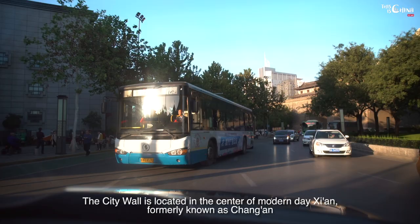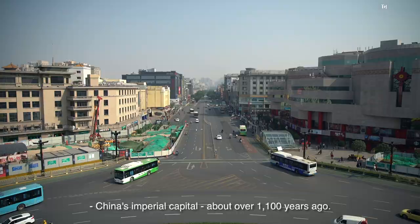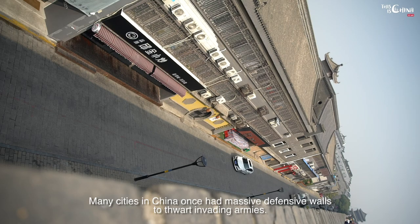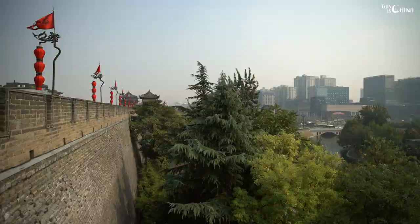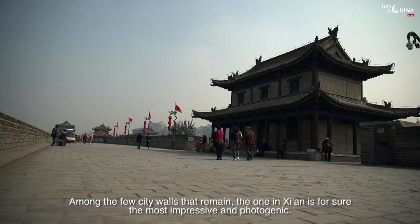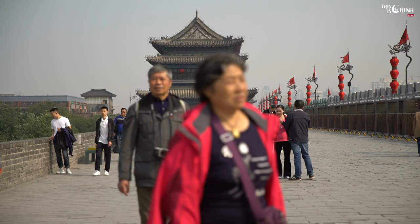The city wall is located in the center of modern-day Xi'an, formerly known as Chang'an, China's imperial capital about over 1,100 years ago. Many cities in China once had massive defensive walls to thwart invading armies. Among the few city walls that remain, the one in Xi'an is for sure the most impressive and photogenic.